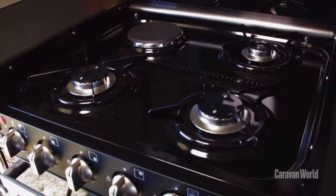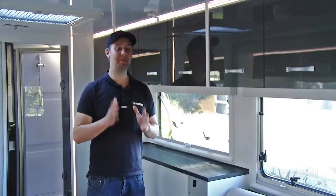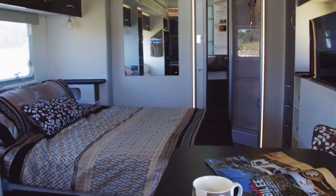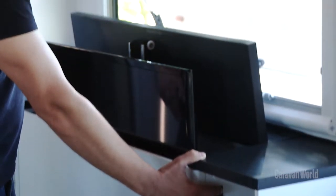Caravanning is all about the creature comforts, and the Evita Topaz multi-terrain gets space for two TVs. One of these TVs you can actually watch while you're in bed, and it all works at the push of a button.